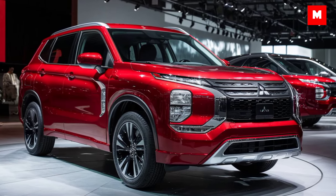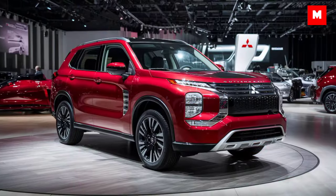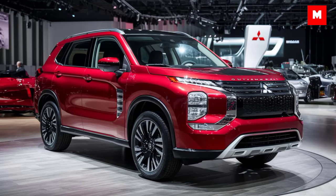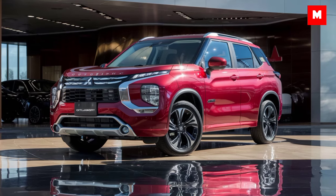Pricing starts at an affordable $25,000, making it competitive in the compact SUV market. For those wanting more features, the fully loaded models can go up to $32,000.